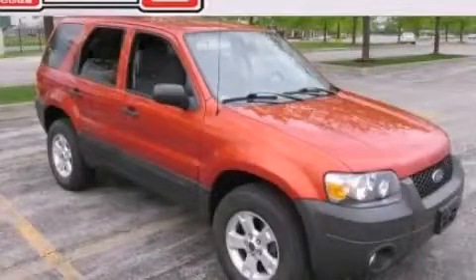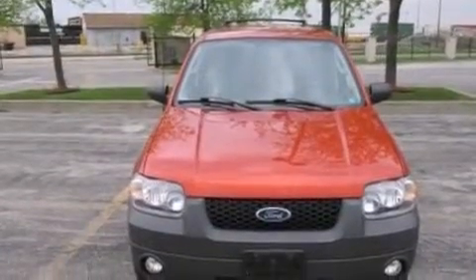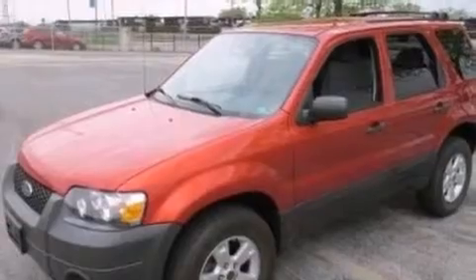This is a 2007 Ford Escape, a great blend of utility, comfort, and style. It has a 3.0-liter six-cylinder engine and an automatic transmission.